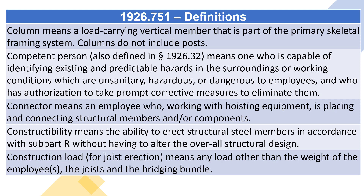Competent person, also defined in section 1926.32, means one who is capable of identifying existing and predictable hazards in the surroundings or working conditions which are unsanitary, hazardous, or dangerous to employees, and who has authorization to take prompt corrective measures to eliminate them.